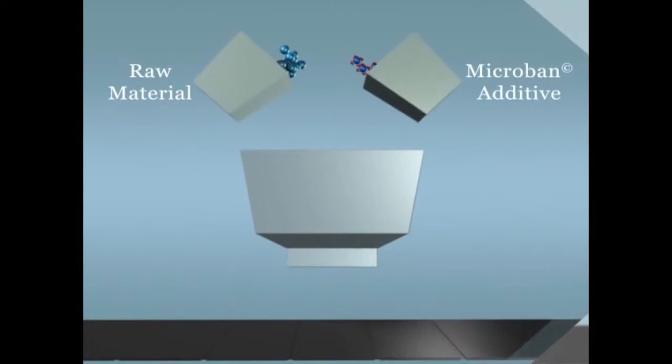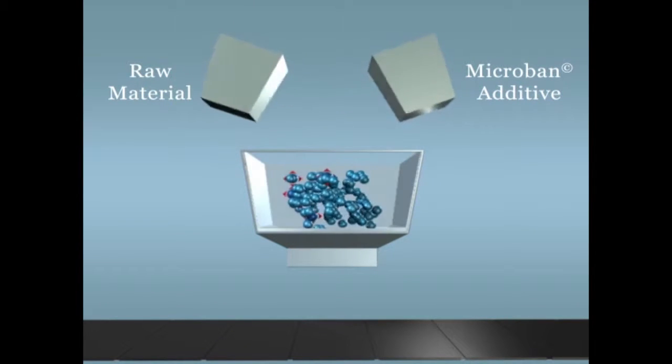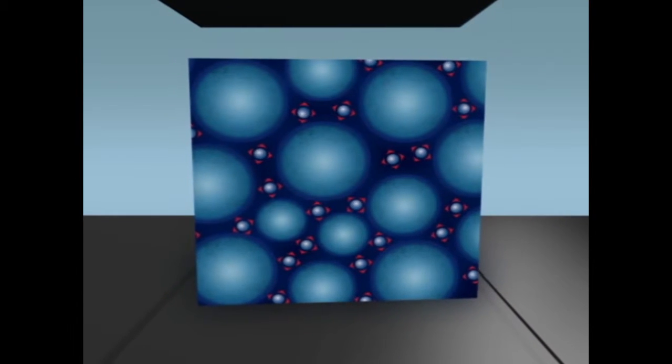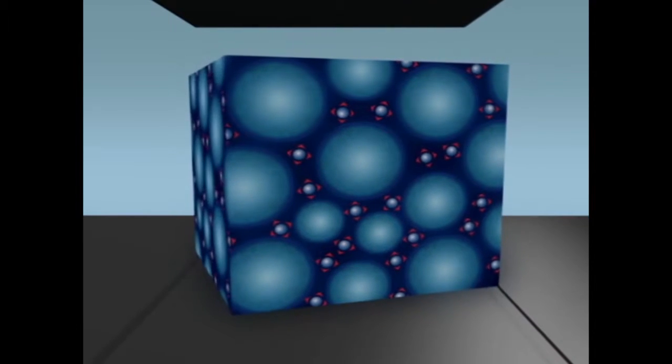Infused into the product during the manufacturing process, Microban antimicrobial protection helps prevent the growth of stain and odor-causing bacteria, mold, and mildew, keeping your products cleaner and fresher for longer.